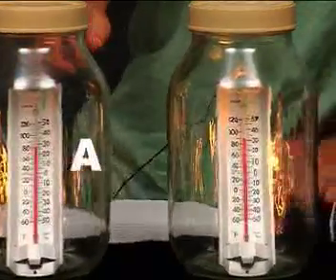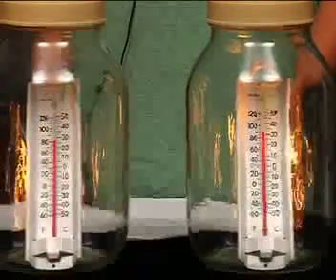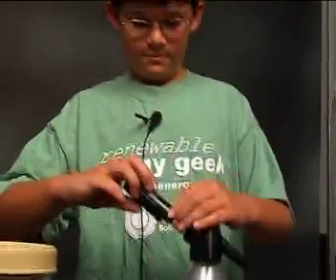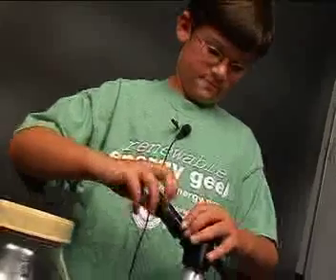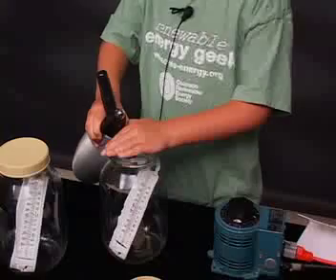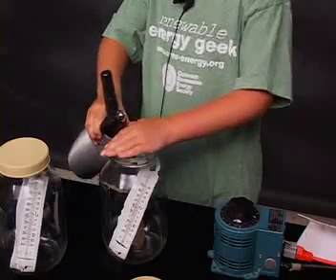This is jar A, which doesn't have carbon dioxide in it. This is jar B, which does. This is a soda siphon that I used to put the carbon dioxide in jar B, like this.